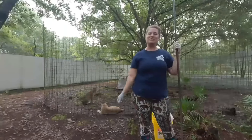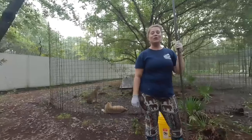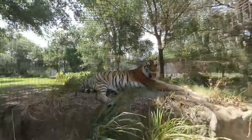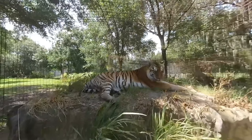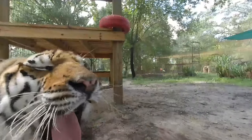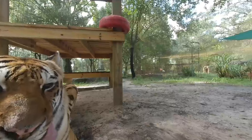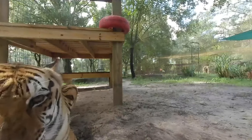My name is Bonnie. I'm a master keeper here at Big Cat Rescue and today I'm going to go over a little bit about our cleaning process and what we do. We clean the cats every day, 365 days a year, including holidays and weekends. It's very important that we are very safe when we do clean them. We're dealing with some very dangerous cats, so we can't go inside the enclosures when we clean them — we have to clean from the outside.